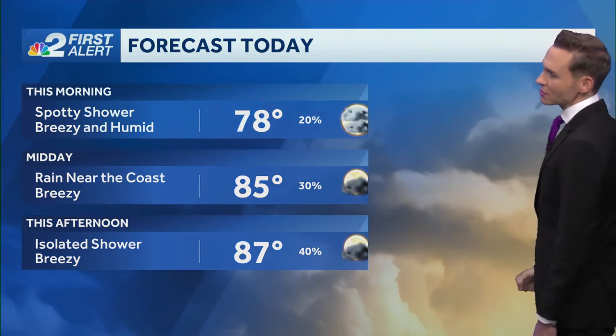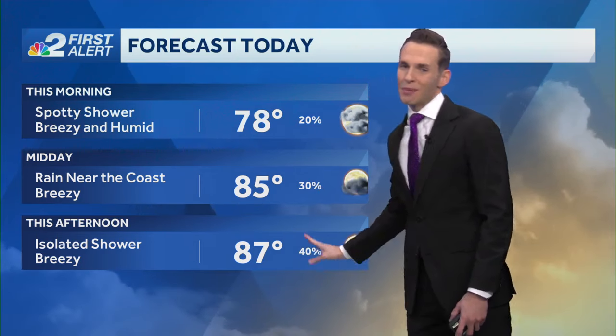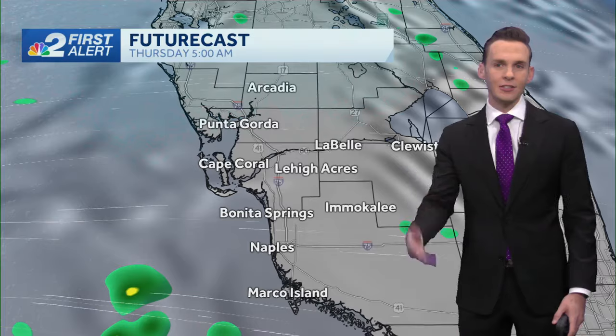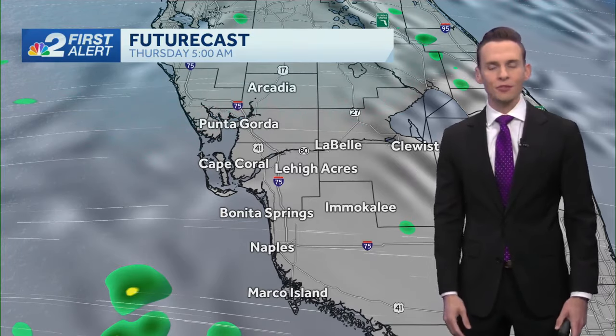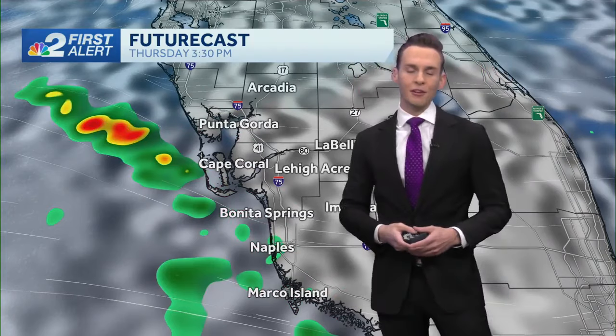You're really going to notice that with temperatures only in the upper seventies by midday, tracking some tropical showers near the coast, staying breezy. But rain chances around 30 to 40 percent and mainly confined to areas west of US 41. That's where we're going to see the best opportunity for a few of those showers. You can see that with the updated future cast — I'll have a new future cast coming up in the next half hour, but this current version shows a few of those areas of rain right up against the coast.